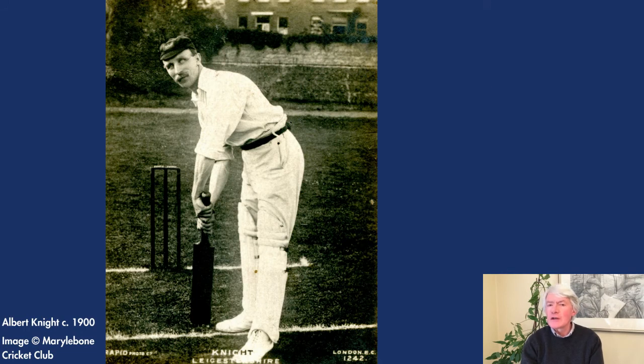Strangely nervous before going into bat, he was also a Methodist lay preacher and was said to pray loudly before each innings. Knight was a somewhat dour right-handed batsman, though a very good hard wicket player. His chief strokes were to the offside, in particular a magnificent square cut. He was also a brilliant fielder, and saved scores of runs at cover point.